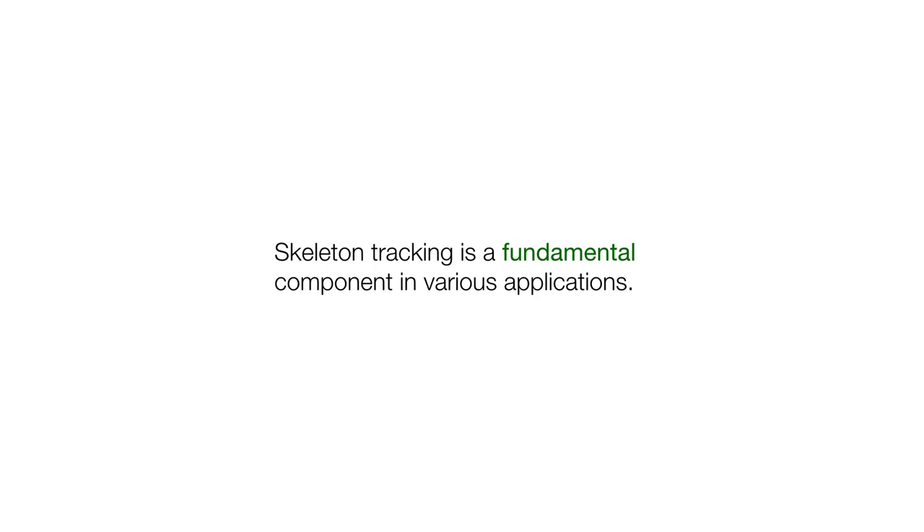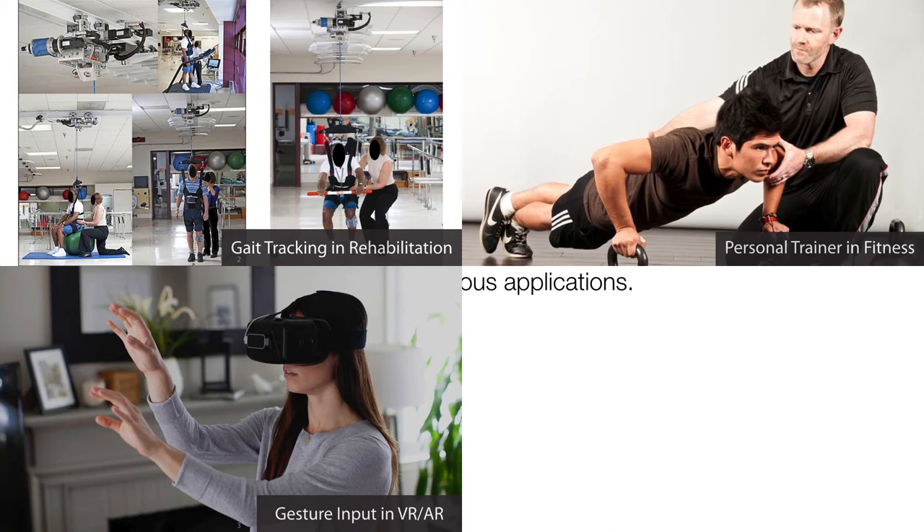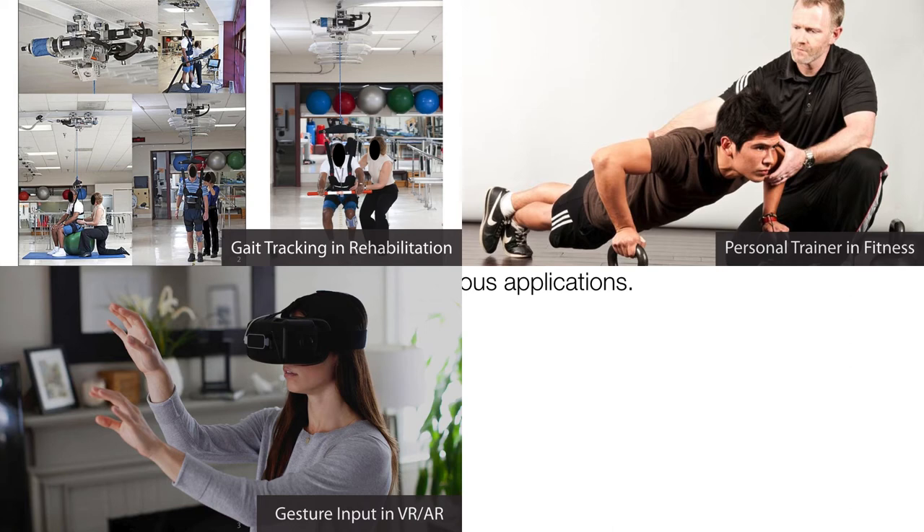Skeleton tracking is a fundamental component in various applications. RF-Wear will enable a new set of applications in health monitoring, personal training, as well as VR/AR game input. RF-Wear: towards wearable everyday body frame tracking using passive RFIDs.